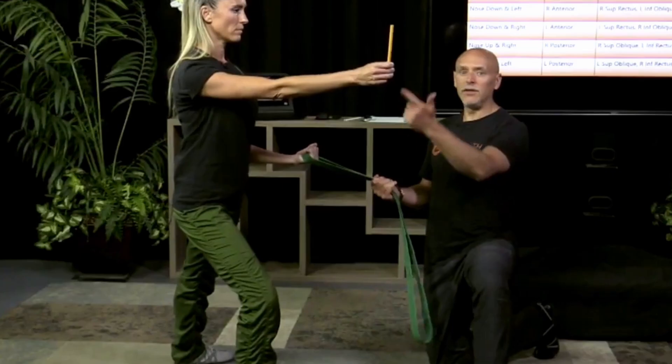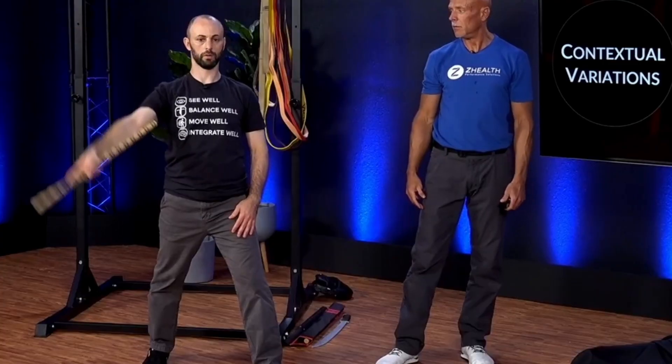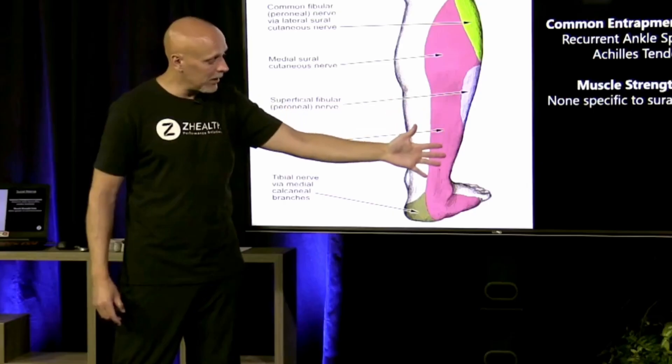Today, we're going to talk about why you need to make more circles in your movement training. If you are new to ZHealth, we are a brain-based education company, and we specialize in working with doctors, coaches, and therapists around the world, showing them how to bring neurology, merge it with biomechanics, and ultimately create a better result for clients.